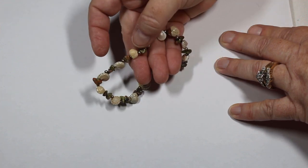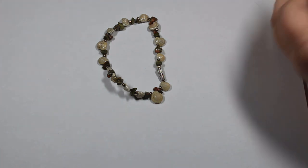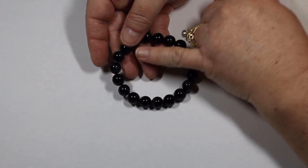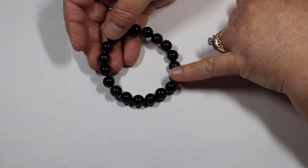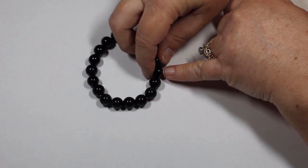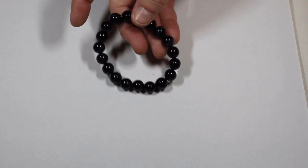With the barrel clasp on this one, you need a little help — someone needs to help you put it on. This next one is a conundrum for me. It has a beautiful blue cat's eye effect and some matrix — some host rock. I don't know if this is like scapolite or blue tiger's eye, but all I know is that it's gorgeous.